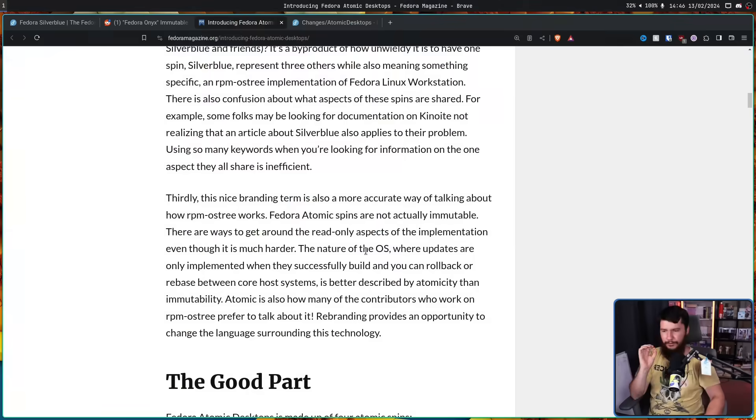As stated, Fedora atomic spins are not actually immutable. There are ways to get around the read-only aspect of the implementation, even though it is much harder. The nature of the OS — where updates are only implemented when they successfully build, and you can roll back or switch between core host systems — is better described by atomicity than immutability. Atomic is also how many of the contributors who work on RPM-OSTree prefer to talk about it.